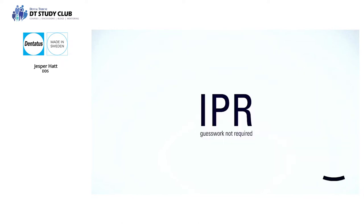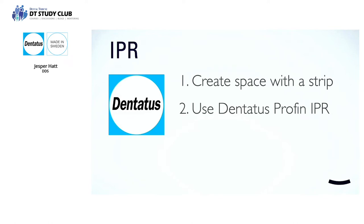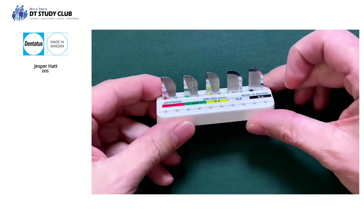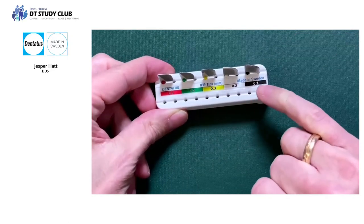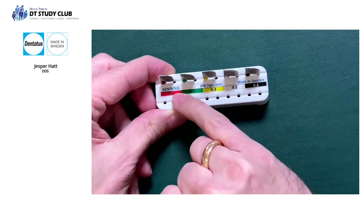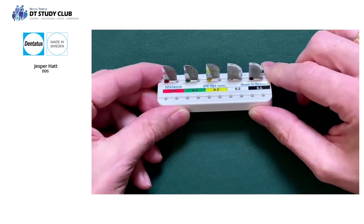Can we perform IPR more predictably, more efficiently, with less guesswork? Here are my recommendations. First, loosen up tight contact points — create a little space with a strip. Second, use the Dentatus IPR system. These are the only IPR tips on the market that are calibrated. The tips are marked: 0.1, 0.2, 0.3, 0.4, 0.5 millimeters — calibrated to the exact amount of IPR planned in your ClinChecks or setups. As you get used to these tips, you no longer need a separate measuring device.